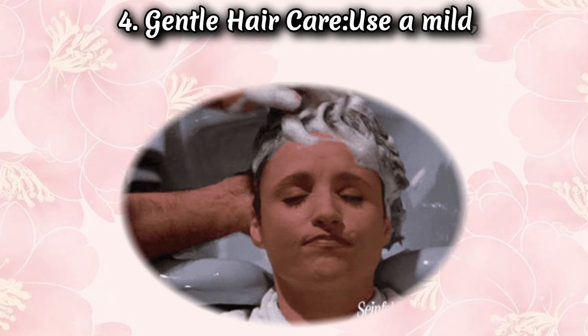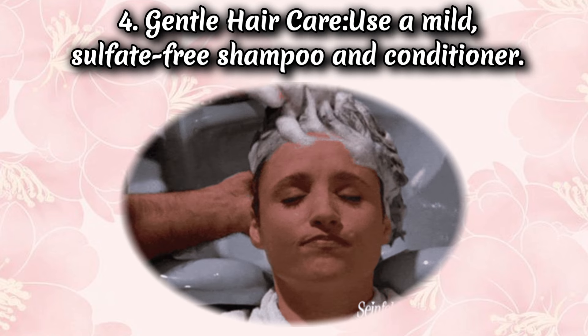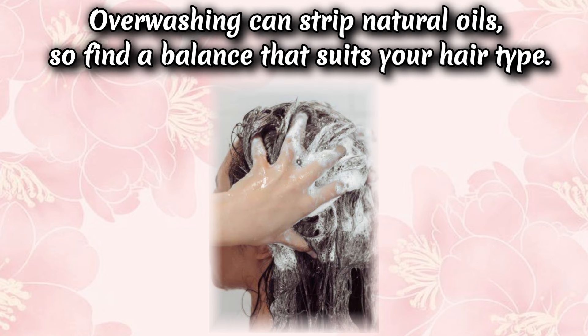Tip 4: Gentle hair care. Use a mild, sulfate-free shampoo and conditioner. Overwashing can strip natural oils, so find a balance that suits your hair type.